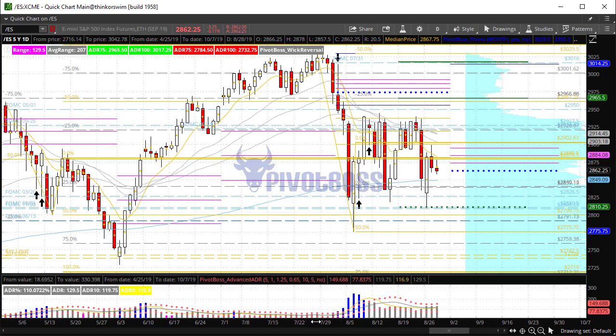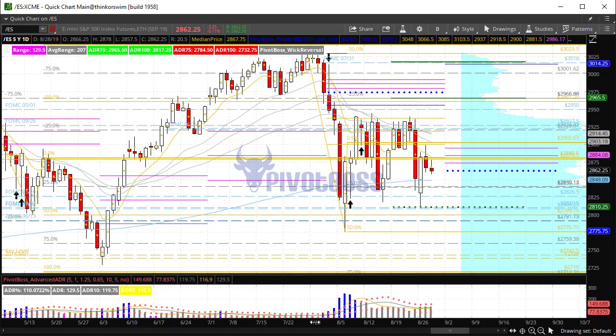Good morning everyone and welcome to the PivotBoss pre-market video for Wednesday August 28th 2019. I am Frank Ochoa, aka PivotBoss. Here's a look at the daily time frame of the ES — you'll notice here that price is currently trading right at the previous session's low. Price rallied as we expected but fell shy of really pushing through that 2900 level.